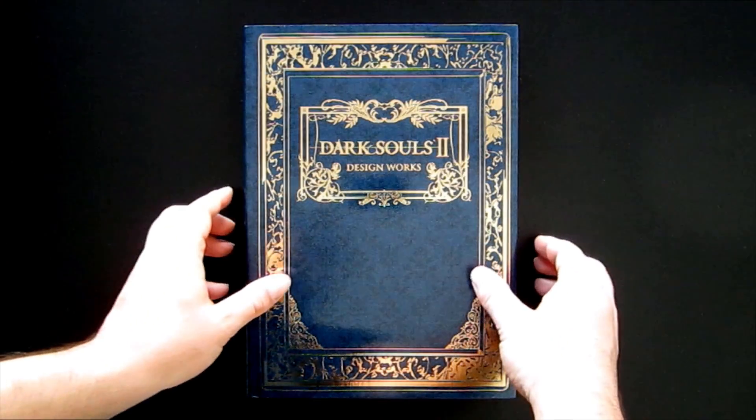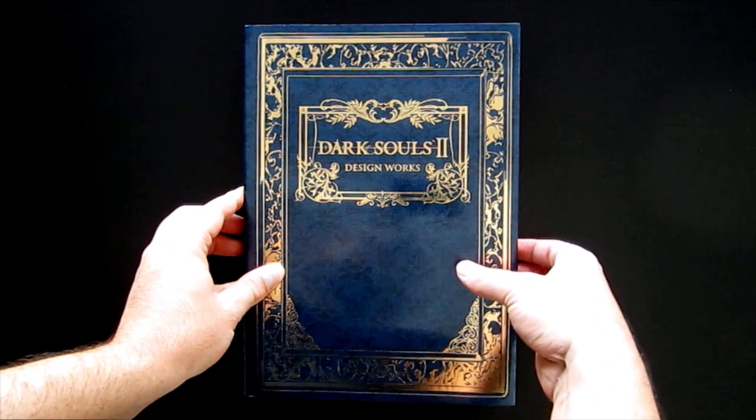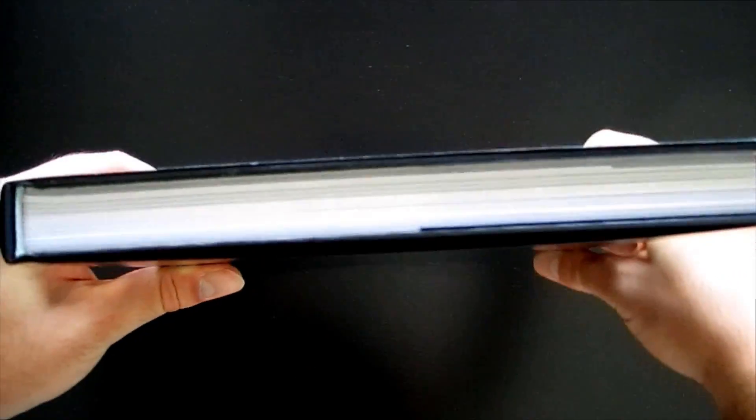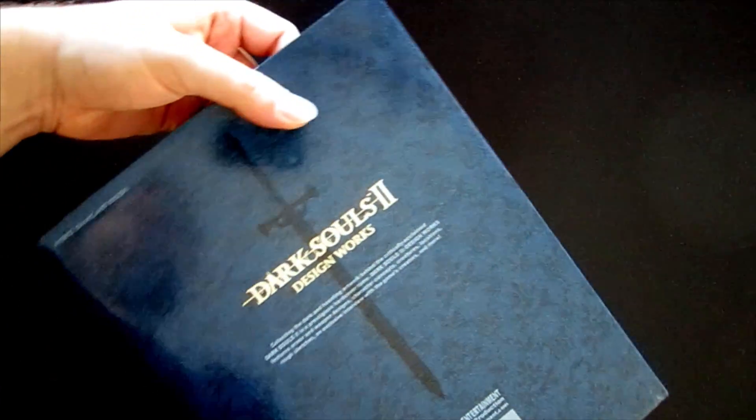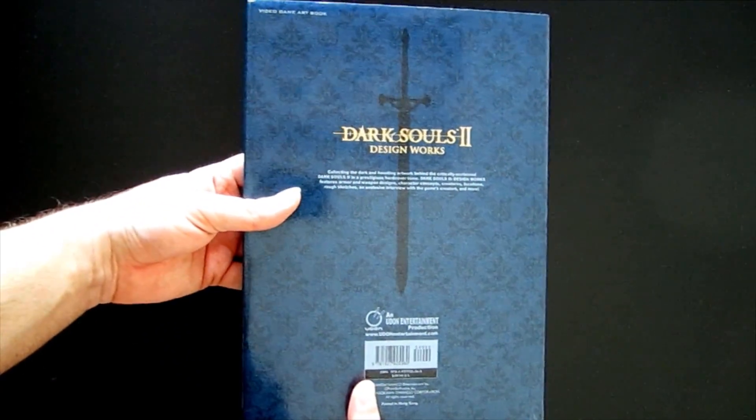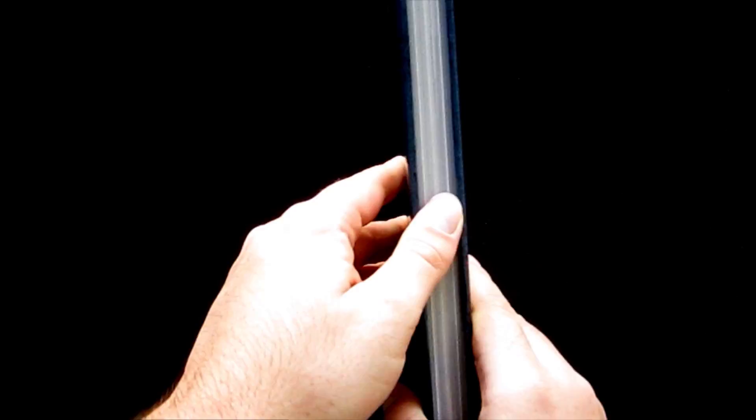This is a review of Dark Souls 2 Design Works. Just like the art book for the first Dark Souls game, this one was originally published in Japanese, but the one we're looking at here today is the English version released by Udon.